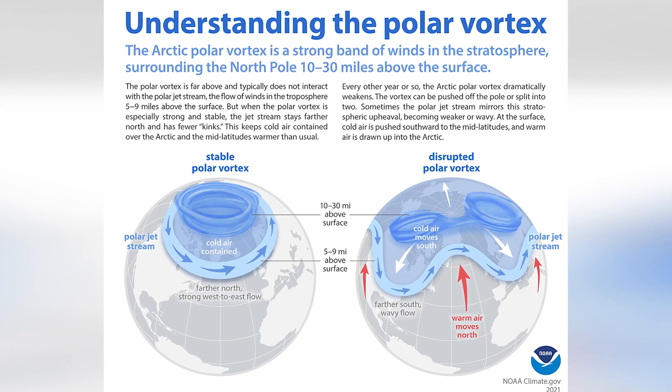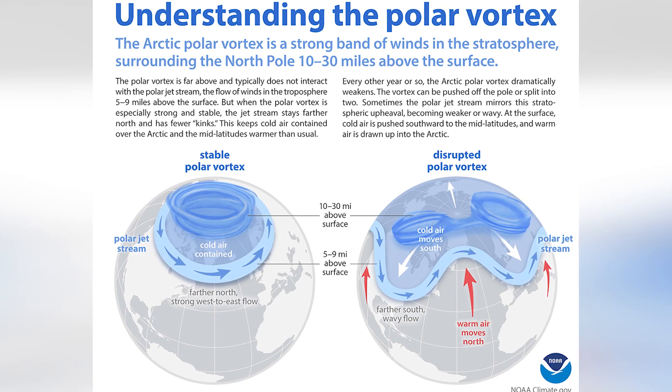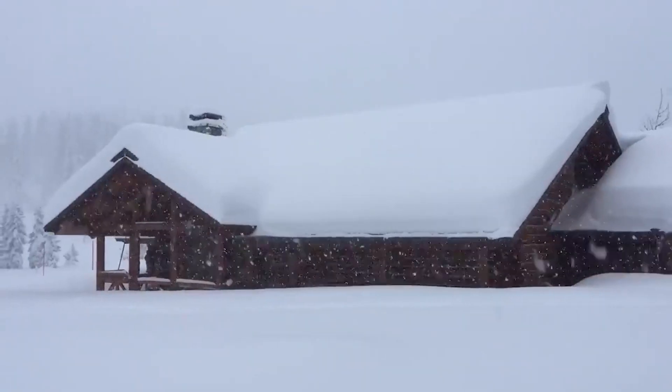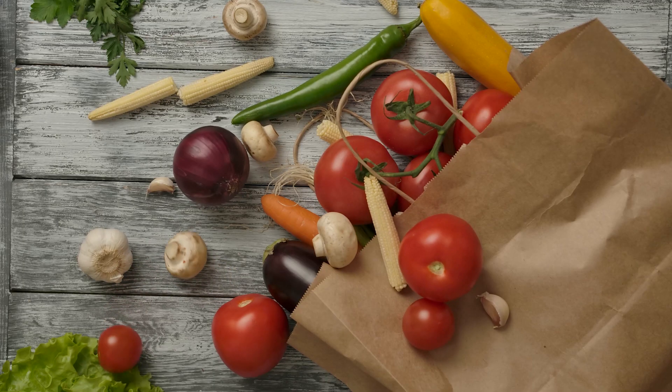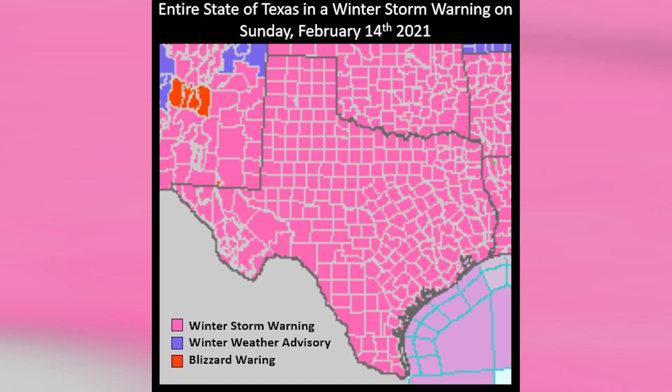The shape of the stratospheric polar vortex is super important in our forecasts. When it's strong, it remains a near-perfect circle, ensnaring all the high-altitude cold within it — picture wrapping your arms around a bundle of groceries. When the stratospheric polar vortex is weak, however, it relaxes its barriers, allowing pockets of extreme cold to spill down towards the mid-latitudes. It's like releasing your hands and letting all those groceries just fall to the ground.